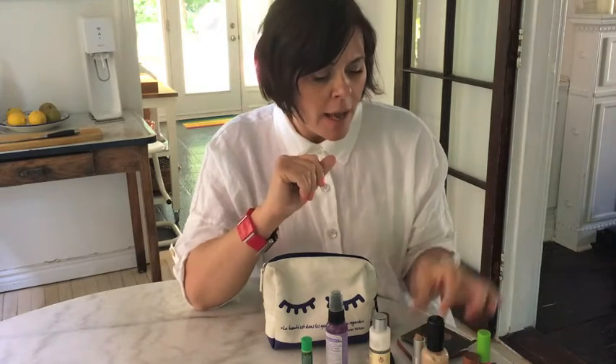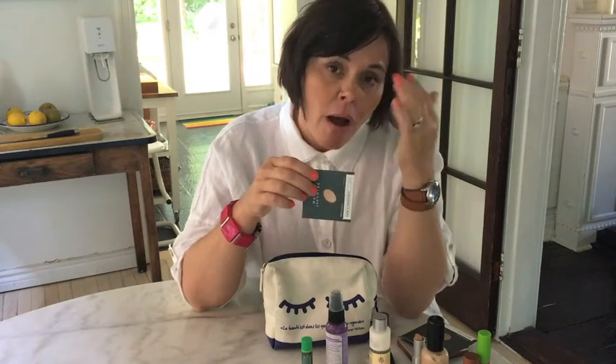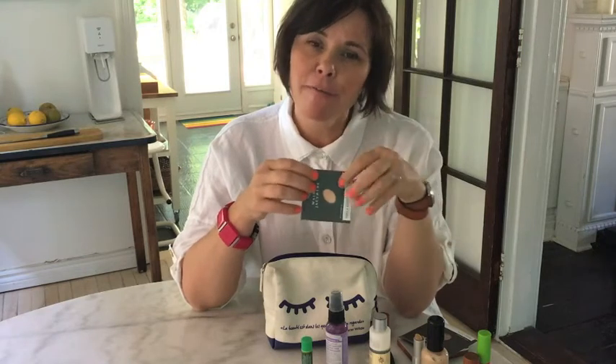Next, I also got this beautiful eyeshadow, which has not irritated my eyes at all. I've been putting it underneath the brow and on the lid, and it has quite a fresh feeling.